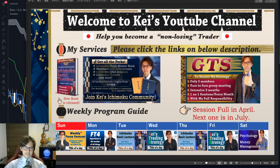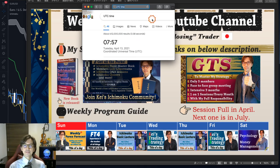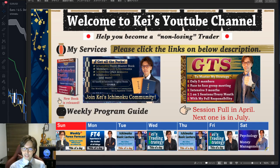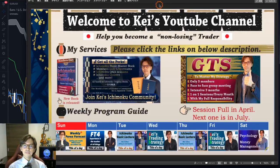Hello everyone, this video is recorded on the 13th of April, Tuesday, at 7:57 AM UTC. Today I'd like to look at some euro pairs and see what's happening in the market. Just a quick disclaimer: this information is based on my own understanding and experience, so when you take trades, please do so with your own risk management.